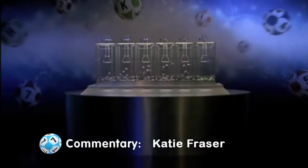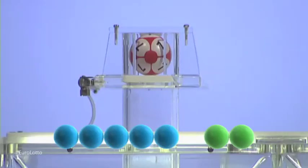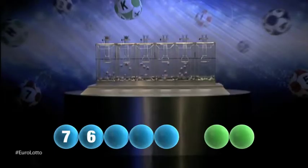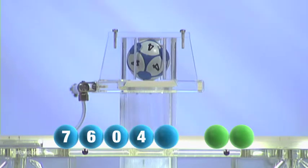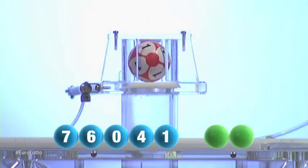And we are rolling. Let's see what comes up tonight. The first number to be drawn tonight is a seven. And up second tonight is a six. And now we have a zero. And up next we have the number four. And last but not least we have a one.